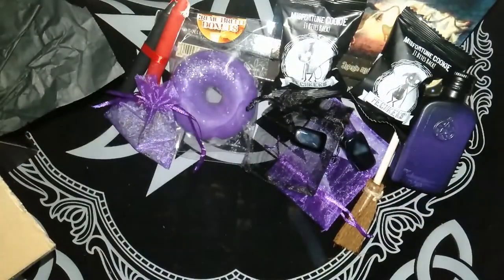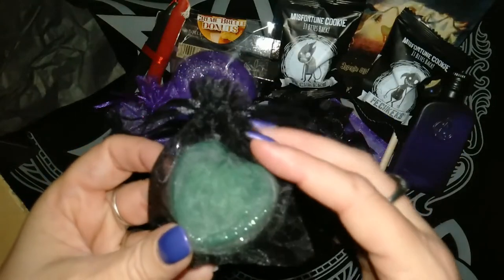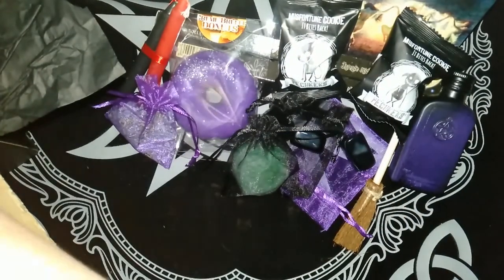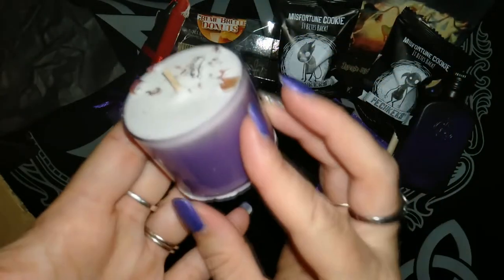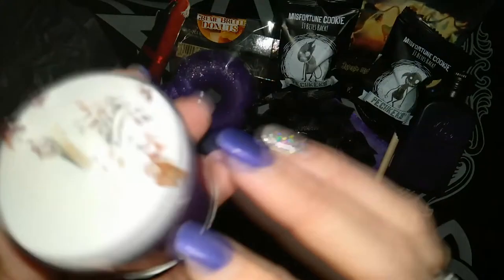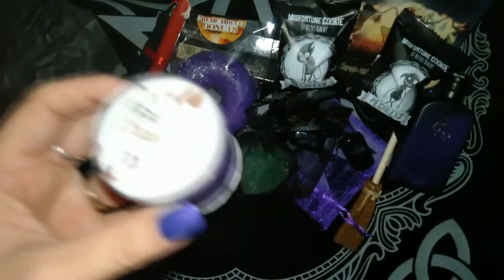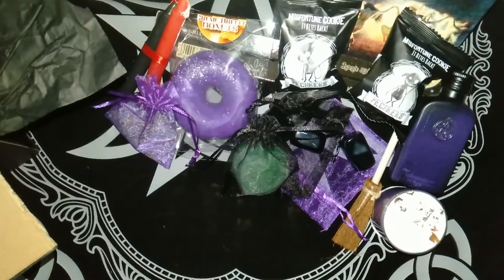This is another one of her soy melts. I'm not sure what the scent is but it's quite a fresh, sweet scent — there's a bit of glitter in it too. We also got a candle with another very sweet smell. I would almost say it smells like a chocolatey, vanilla-y smell. But this whole box just smells amazing.